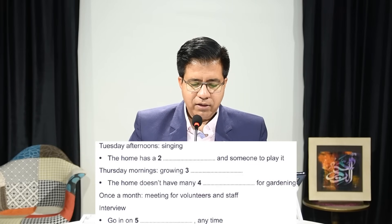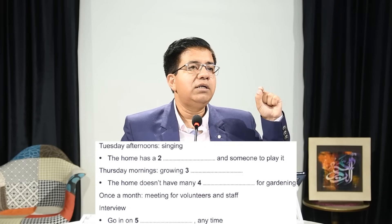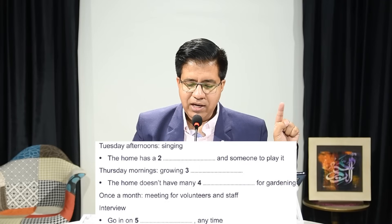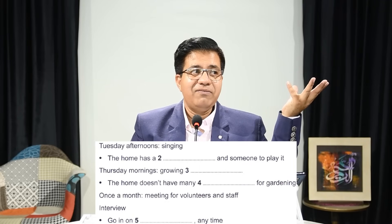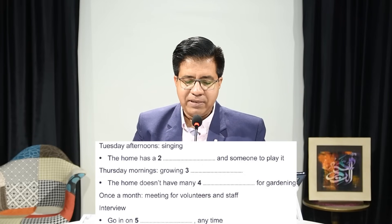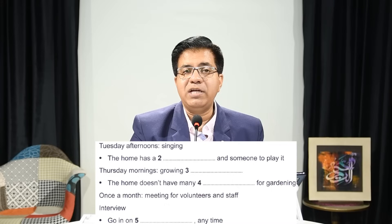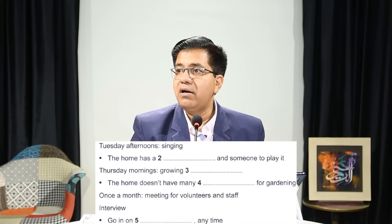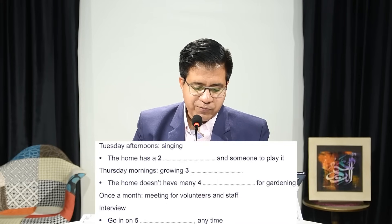They accept short forms only for days of the week and months of the year; otherwise write the full word. Now, 'Tuesday afternoons — singing.' The home has a dash, and someone plays it. Think: what instrument? The answer is going to be a musical instrument. For example, if they say 'we have a guitar and we want someone to play it,' the answer is 'guitar.'